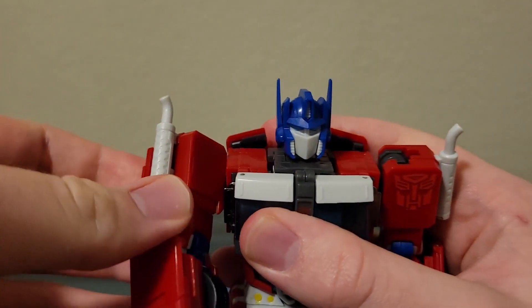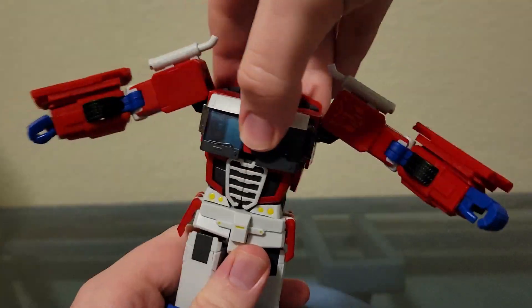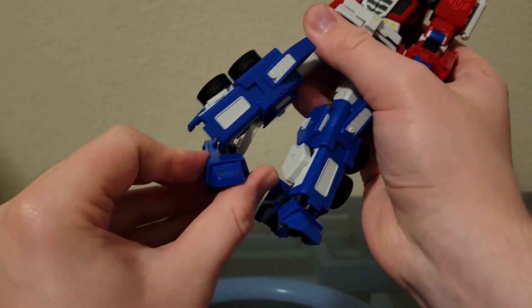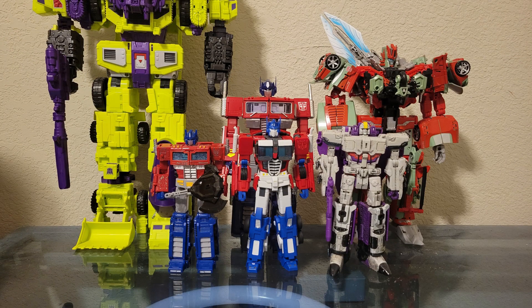Articulation is really good. This guy has plenty of joints, and there are some that have really good range. There are some joints that are pretty limited, like the ab crunch and the neck, but there's still a lot you can do with this figure. Though I would advise caution with the hands, because the thumbs will fly off if you're not careful. As for the size, this guy is the size of your average Transformers Voyager class figure.